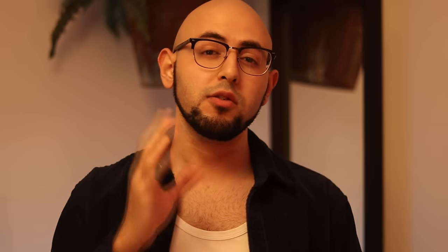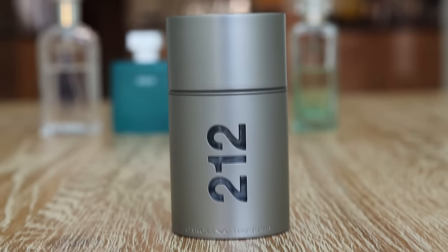Carolina Herrera's 212 Man NYC. The sexiest grass fragrance you'll ever smell that still has a shower gel musky base DNA and lasts 10 hours.